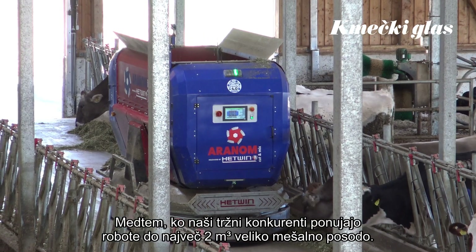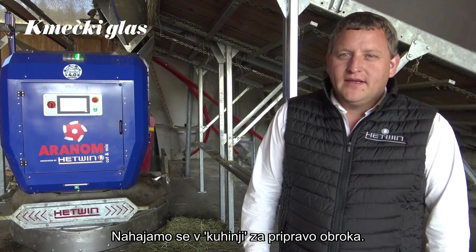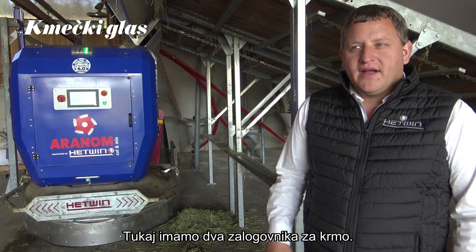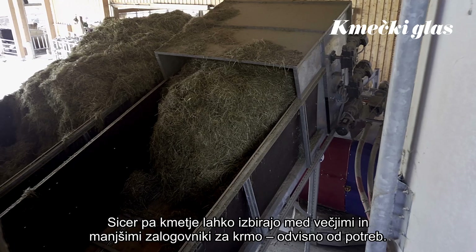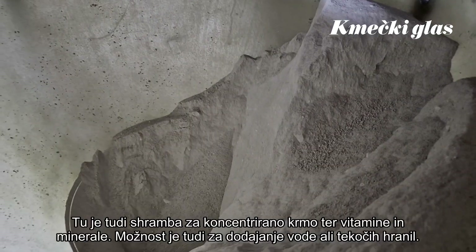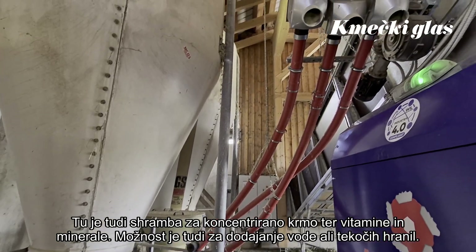A great benefit of our Aranom is that we have 4 cubic meters capacity — all our other market competitors have just 2 cubic meters. Here we are in the feed kitchen of the Aranom feeding system. We have 2 different forage bunkers. Every farmer can choose between big and smaller forage bunkers, and we have different types for silage and hay. In the back we have 2 types of concentrates and one type for minerals and vitamins. You can also choose water or liquid feeds.